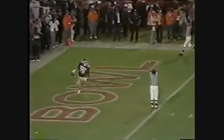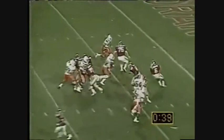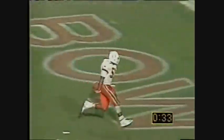Fumble! They're going to run that hook and ladder — pitch it back. They can't do it, they can't do it, free ball! And Bernard Park will be down at the seven-yard line.